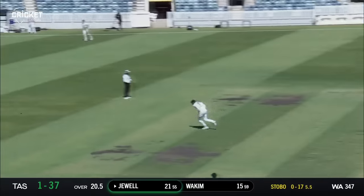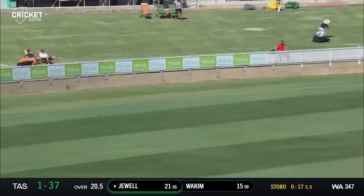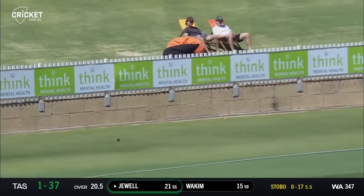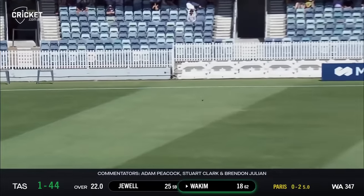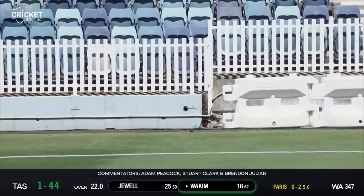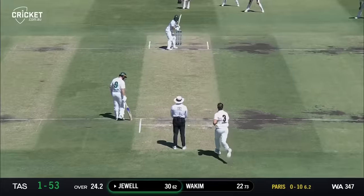On the pads this time and whipped nicely out towards the boundary. Jewel finally getting one away off the pads — four off the field. Over the top, good shot, in control of that one and sent it on its way. It's Joel Paris, outswinger, punched through the offside — a glorious shot there from Caleb Jewel. Needed that.